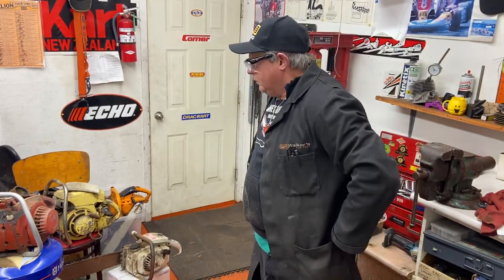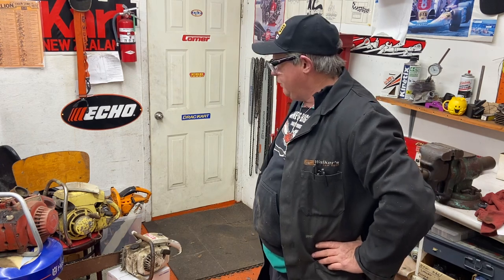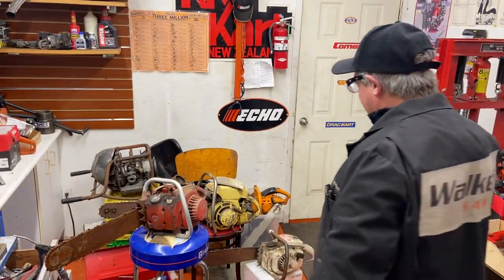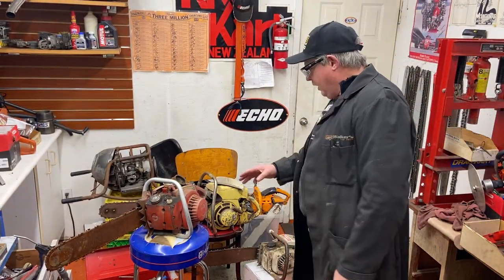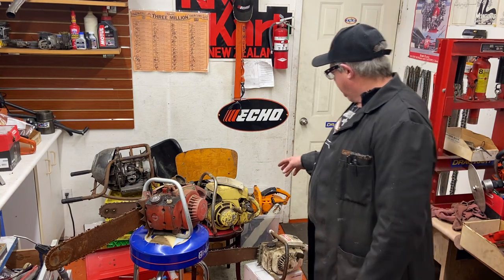I don't know why, but I've gotten the bug — bitten by the bug to go over old saws and just teach people what they're like and how they work. Every manufacturer is a little different. This Remington is totally different than that Pioneer the way it's built, or the old McCullough there. I'm gonna try to get a couple that are around the same year mark.